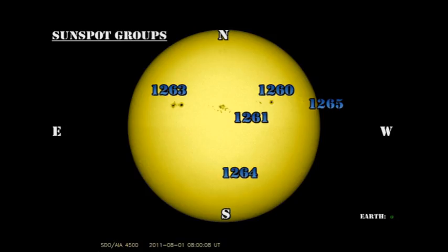We still only have five numbered regions on the disk. The Southern Hemisphere region 1264 remains a couple of very weak spots. Region 1265 has not grown significantly and remains a very modest region. Region 1260 seems relatively stable. Most of the action in the last couple of days has been coming from regions 1261 and 1263.